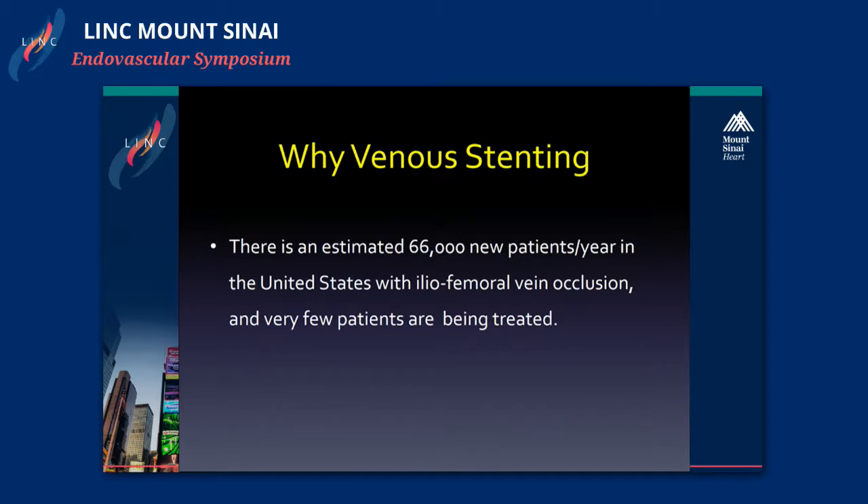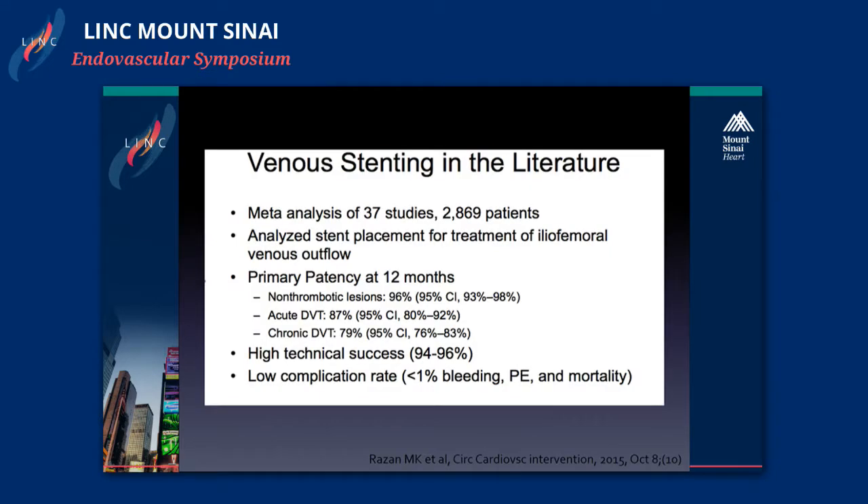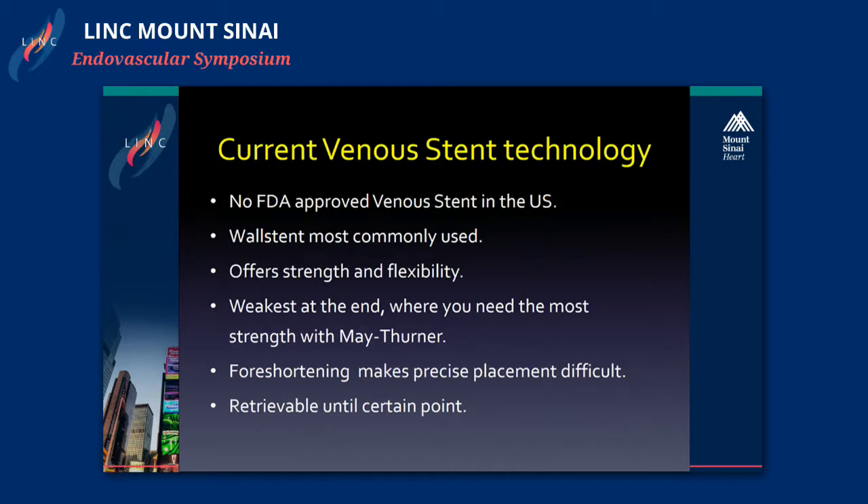So why venous stenting? If you look at the literature, there's an estimated 66,000 new patients per year in the United States with iliofemoral vein occlusion, and very few of these are being treated. If you look at the meta-analysis of stenting in the past, the literature shows very high success that mimics what we have in the peripheral arterial world, and also a very low complication rate. We don't have a single vein stent approved in the United States.